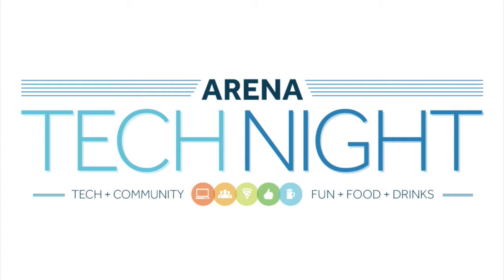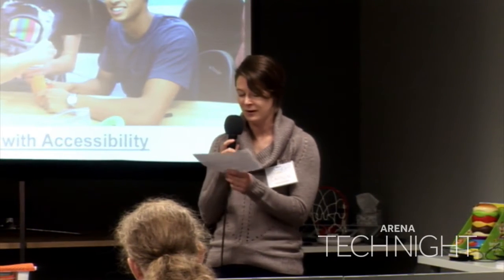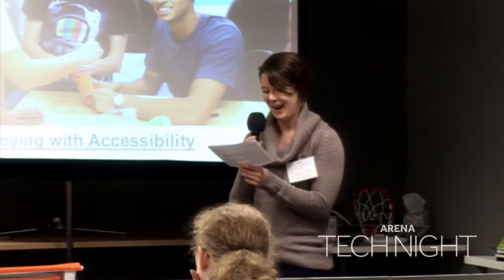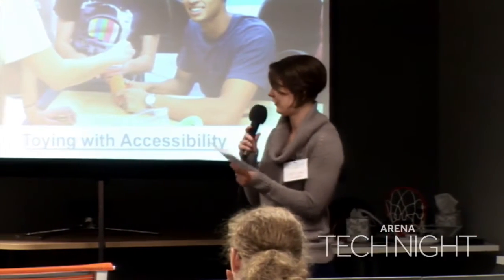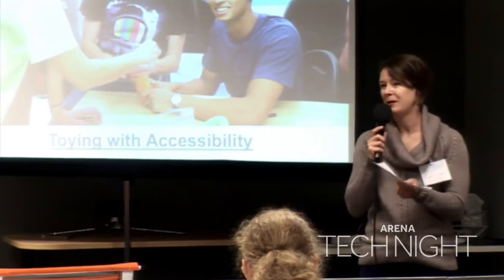Our next speaker earned her biomedical engineering bachelor's degree at OSU and she's currently there as a master's student in mechanical engineering. Her research focus is on bio nanotechnology, mechanobiology, and cancer biology — basically she knows everything. She's been working with this program since April of 2013. So everyone please welcome Molly Malika.